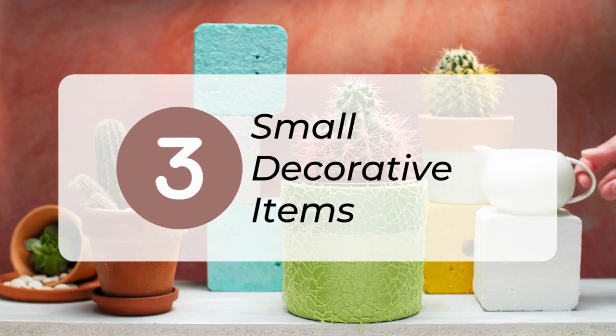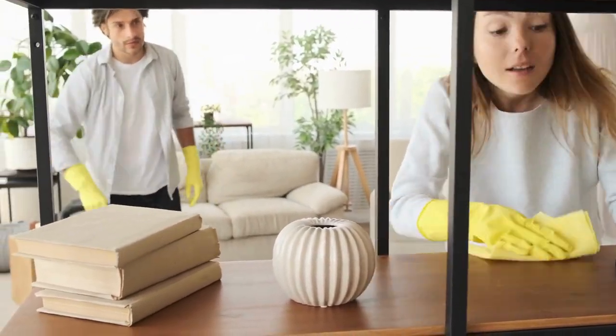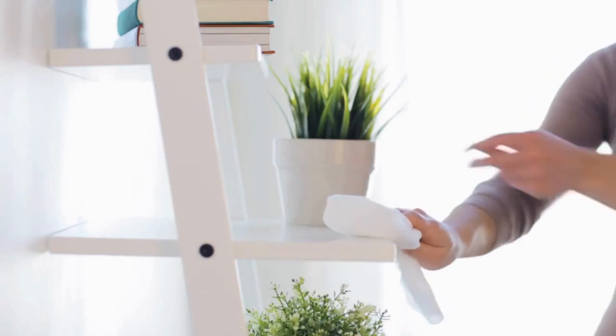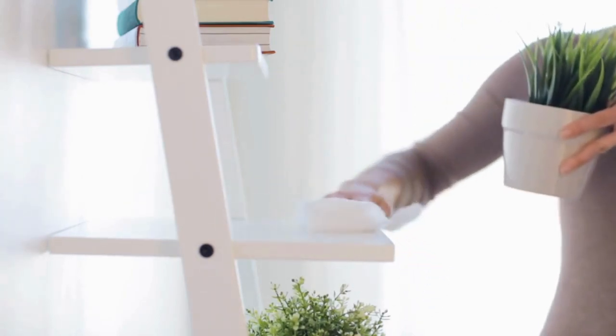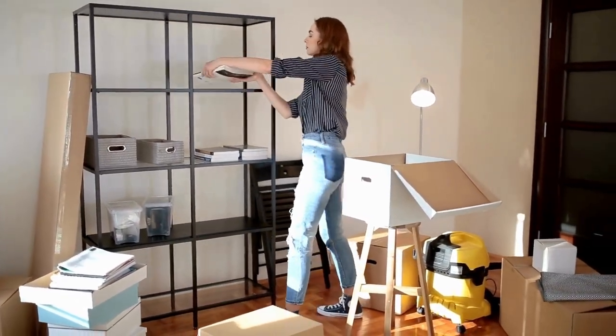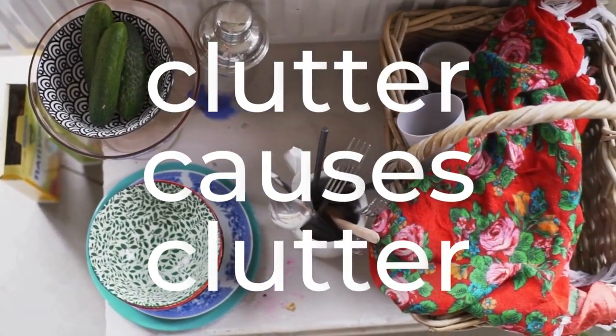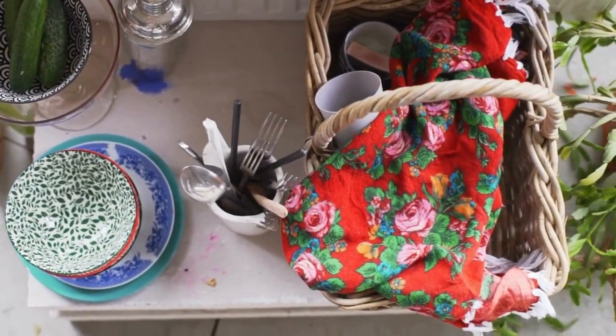3. Donate small decorative items. Surfaces full of decor require a lot of maintenance, including dusting and reorganizing. Clear spaces look more restful to us, so removing decorations creates spaces that are visually calm. Clutter breeds more clutter — when we perceive, consciously or not, that a space is used for storage, we're more likely to add to the excess by placing mail, dishes, or other miscellany alongside the existing clutter.